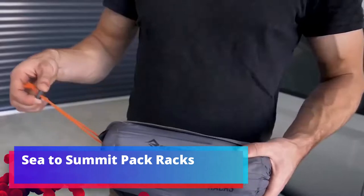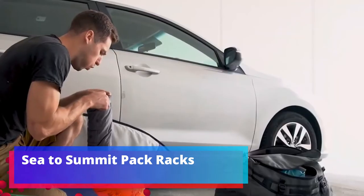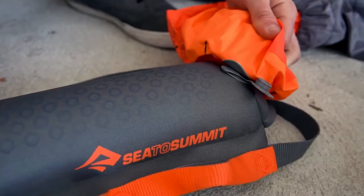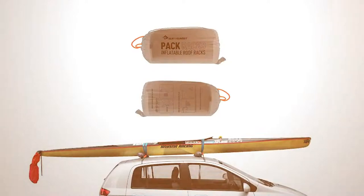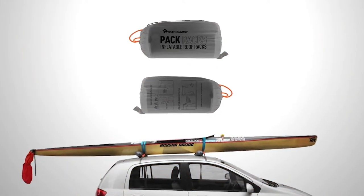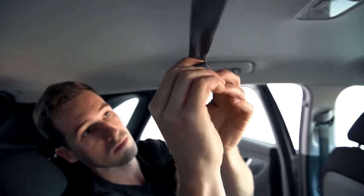Interesting fact about surfing: the length of the world's largest board is 14.85 meters. It was ridden by 25 men at a distance of 2 kilometers. Sounds good, but it's scary to think how this board was transported.